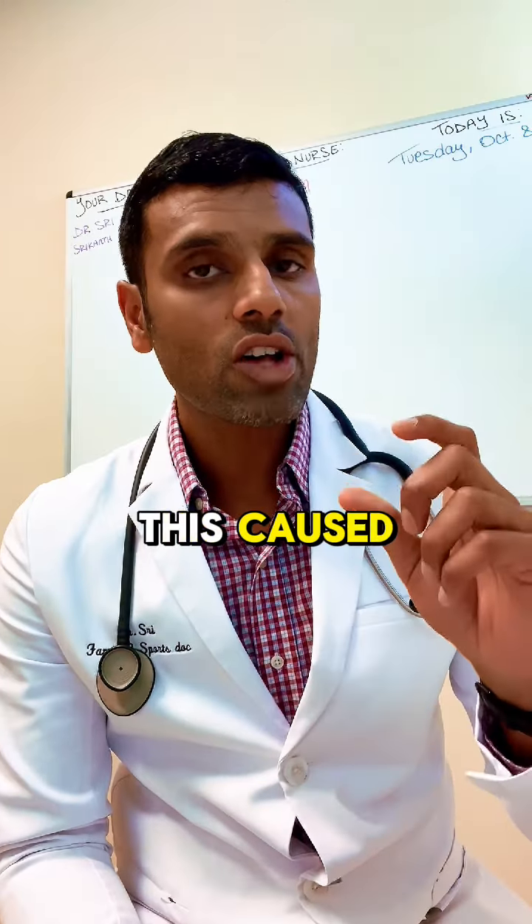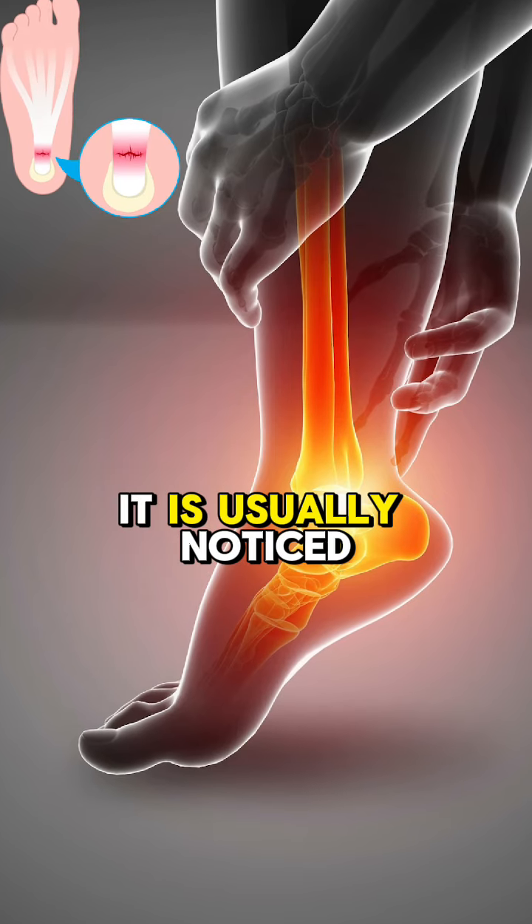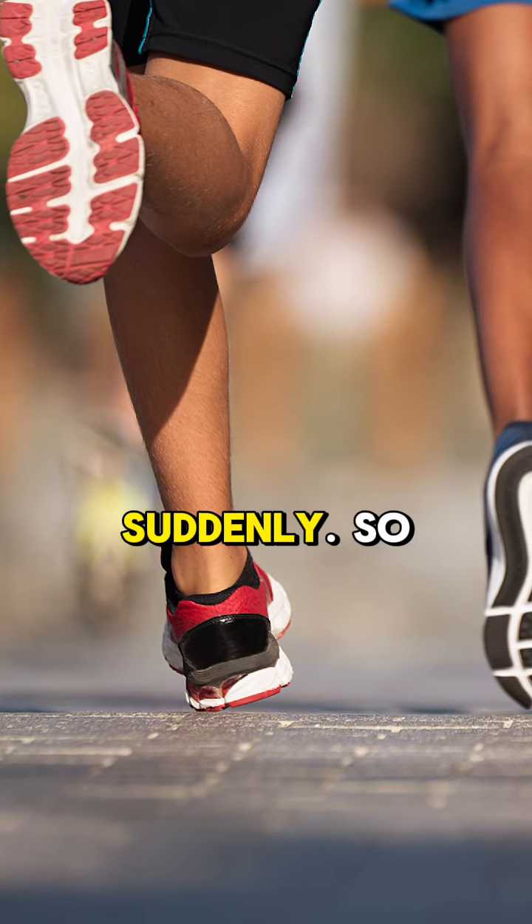It is caused due to excessive strain on the plantar fascia and is usually noticed when you increase activities suddenly.